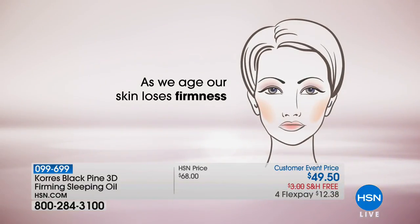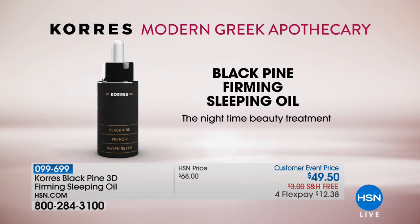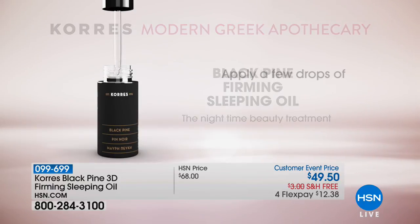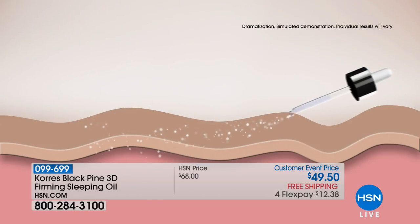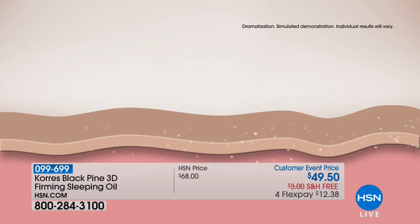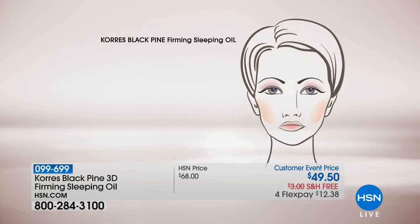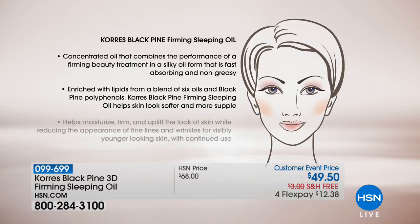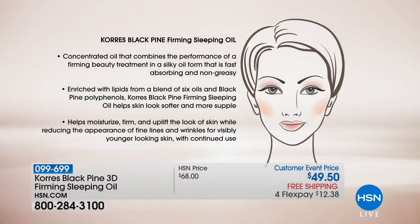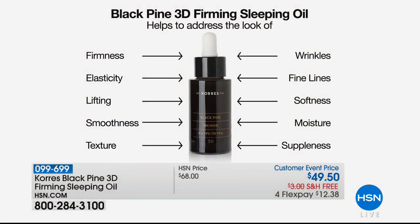As we age, we lose firmness — our skin just kind of loses that youthful glow. Here is the treatment. You're going to use just a couple of drops before you go to sleep; I keep it right next to my toothpaste. The omega-3, 6, and 9 penetrate right into the skin. Who really sleeps eight hours? But this concentrated oil that's non-greasy goes to work, and your skin is more supple, softer, firmer — and it's done in eight hours.